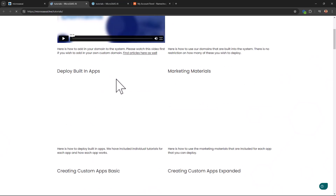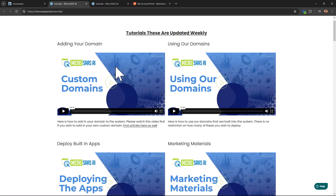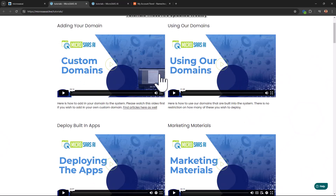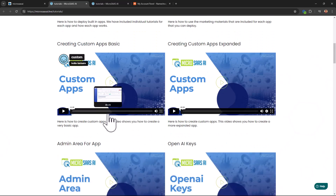When you come to the software, the first thing I want you to do is go to Tutorials. There are a lot of tutorials — about adding a custom domain, using ready-made domains, deploying the apps you build, and using marketing materials. The marketing material includes everything: sales copy, video copy, images, emails, social media content. It also teaches you how to create custom apps, which I'll show you in just a moment.